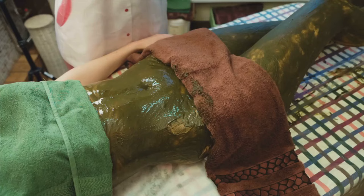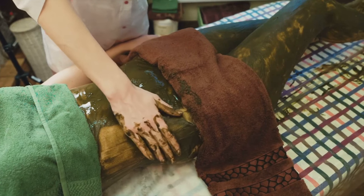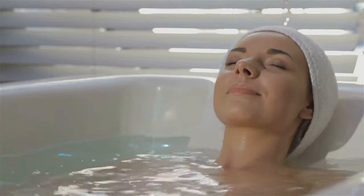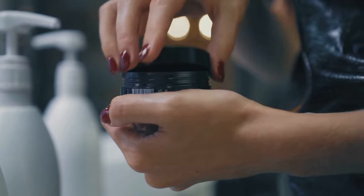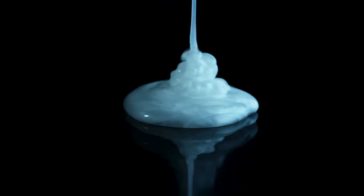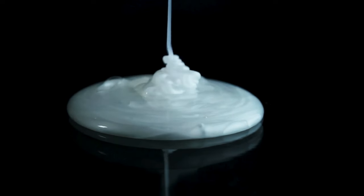Another method is to use a sarsaparilla root soak. Place a handful of dried sarsaparilla root in a muslin bag or a clean cloth, tie the bag securely, then add it to a warm bath. Soak in the bath for about 15 to 20 minutes, then gently pat your skin dry. If you prefer, you can also look for sarsaparilla-infused skin care products. There are many creams, lotions, and soaps on the market that contain sarsaparilla extract — just be sure to follow the instructions provided on the product.